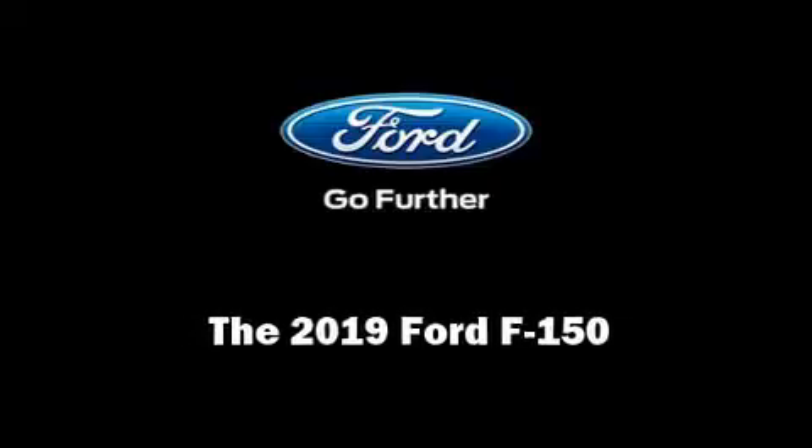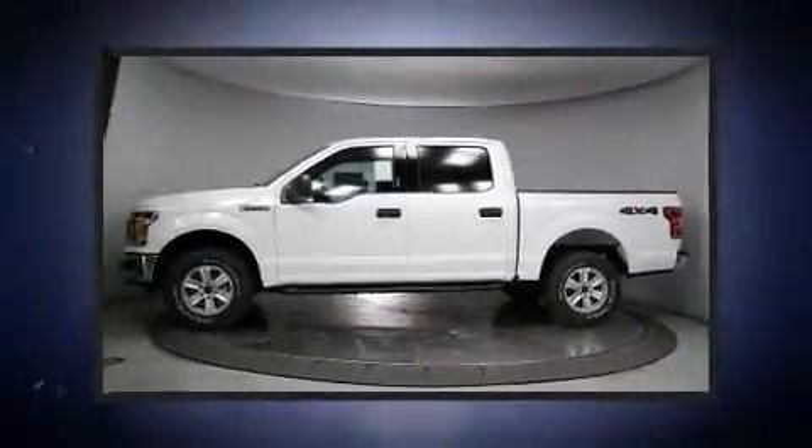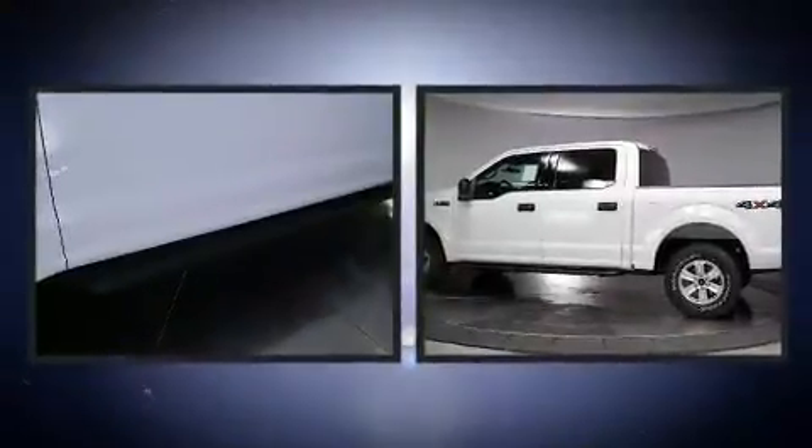Introducing the 2019 Ford F-150. A turbocharger further enhances performance while also preserving fuel economy.